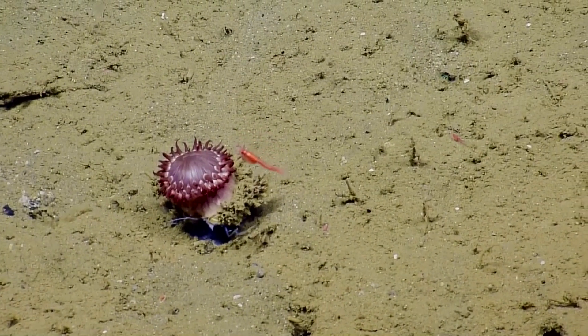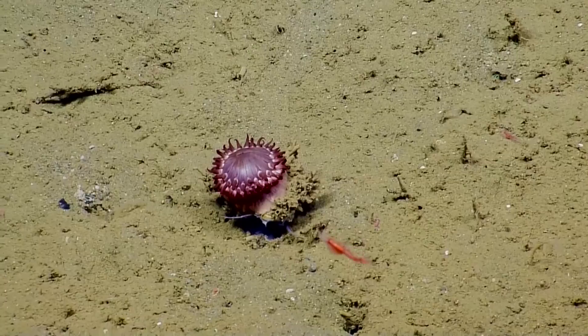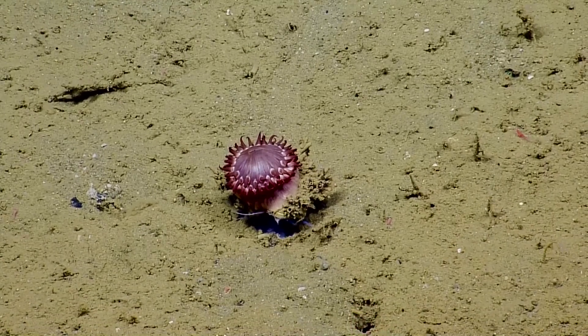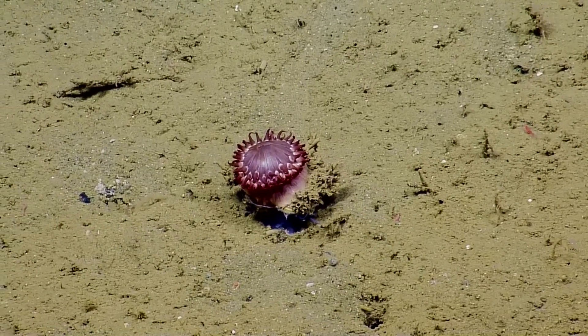And now we have another anemone on the back of some type of gastropod snail. Is it attached again this time, or is it eating it this time?